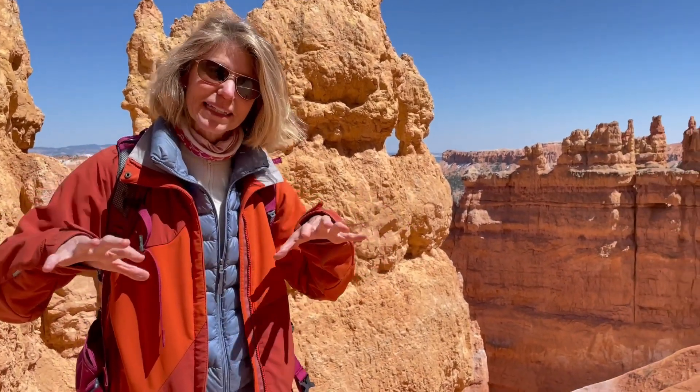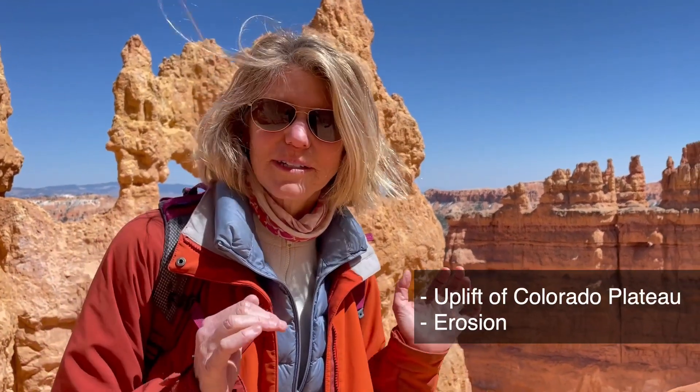We're here in Bryce Canyon in Utah, and you'll notice the landscape around here looks a lot different than the landscapes from the other Colorado Plateau parks. The story is kind of the same — deposition. This area was a big lake between 40 and 20 million years ago, and then there was uplift and then erosion. But the different part of the story here, compared to Arches or Zion, is the type of weathering and erosion that occurs.